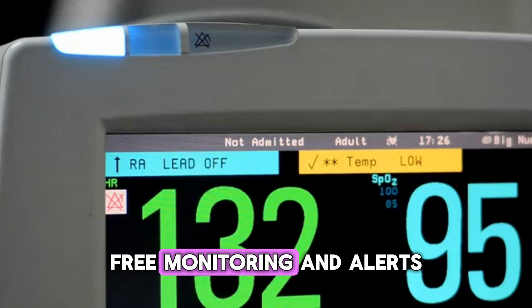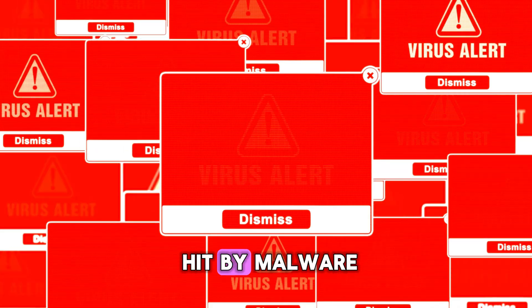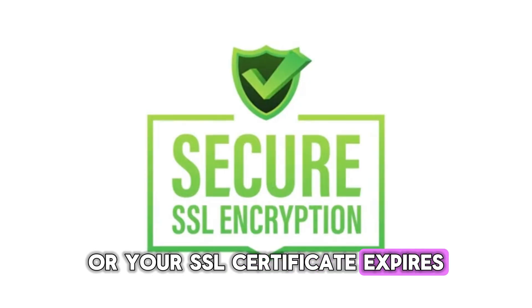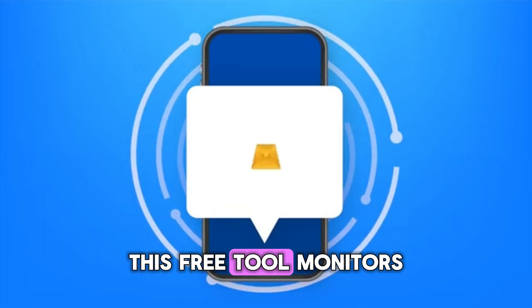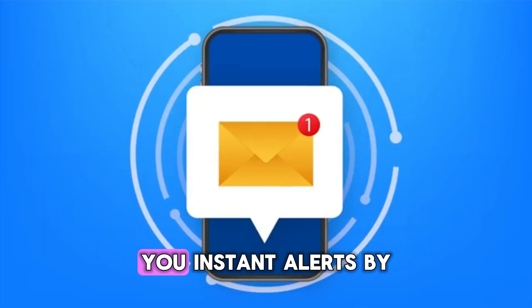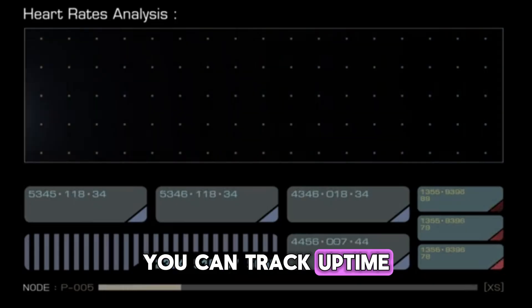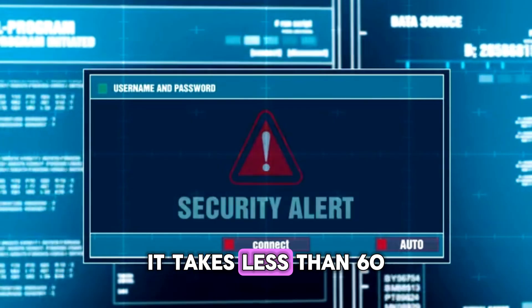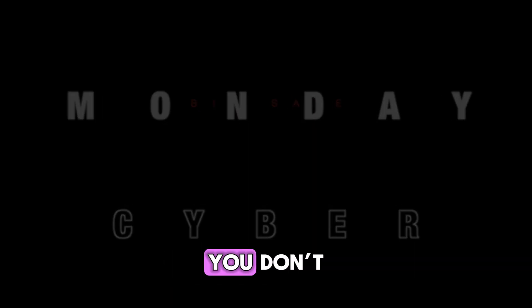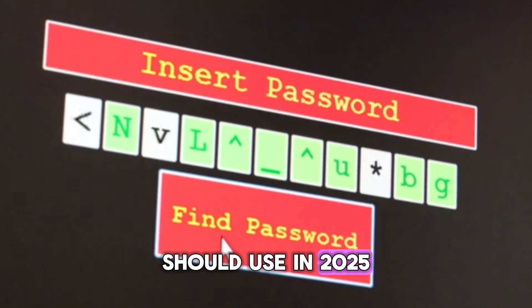Bonus tool: UptimeRobot — Free Monitoring and Alerts. Imagine you're on vacation and suddenly your website goes down, or your server gets hit by malware, or your SSL certificate expires. You won't notice until a customer calls you in panic — unless you use UptimeRobot. This free tool monitors your website 24/7 and sends you instant alerts by email, SMS, or even Telegram if anything stops working. You can track uptime, response speed, and SSL status all from one clean dashboard. The best part: it takes less than 60 seconds to set up. With UptimeRobot, you don't just react to cyber incidents — you stay one step ahead.